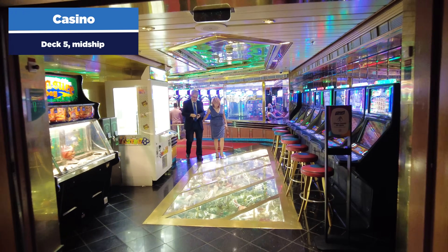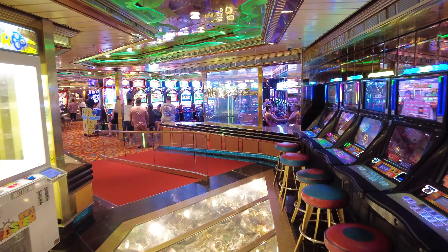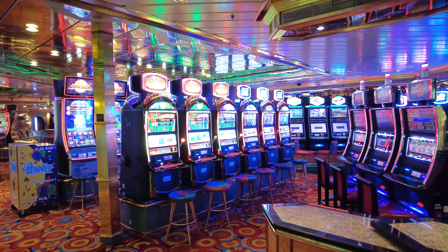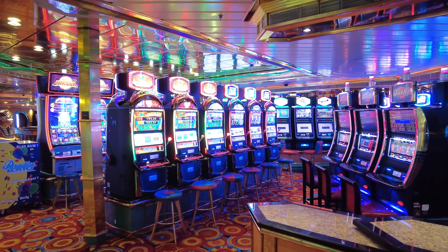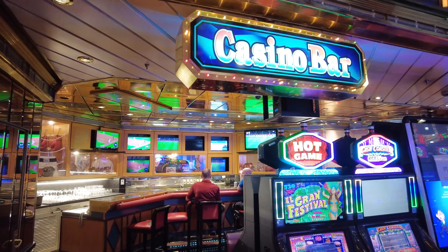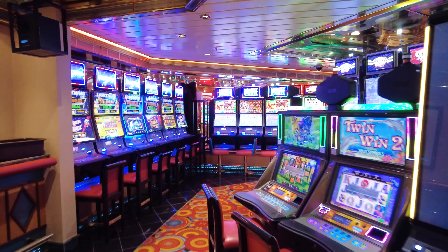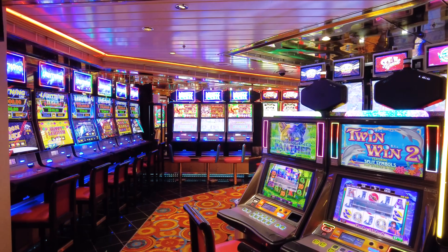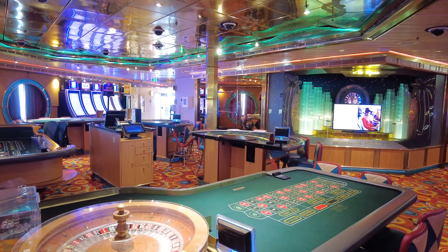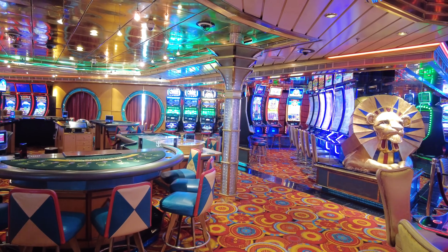There is a casino on Grandeur of the Seas on deck five mid-ship. The casino costs extra, of course, but it's your opportunity to try your luck — slot machines, craps tables, blackjack, and poker. There's also a casino bar located within the casino. For a lot of people, the casino is a big highlight of the cruise experience. You don't have to gamble to have a good time — or drink, or be at the pool — but all of this is available to you should you want to try it.